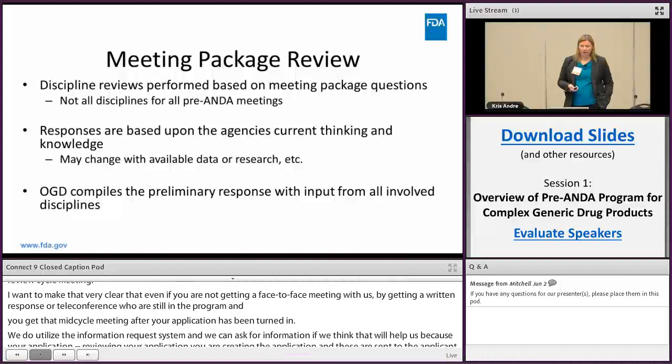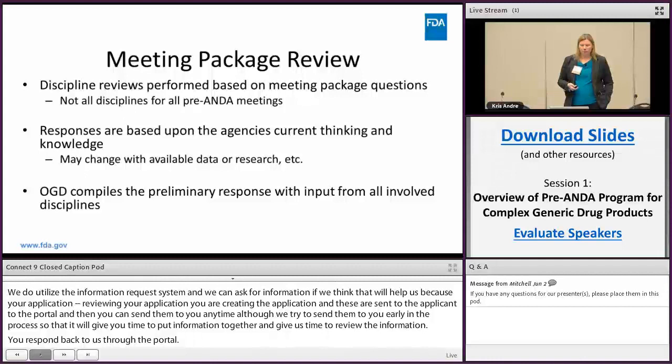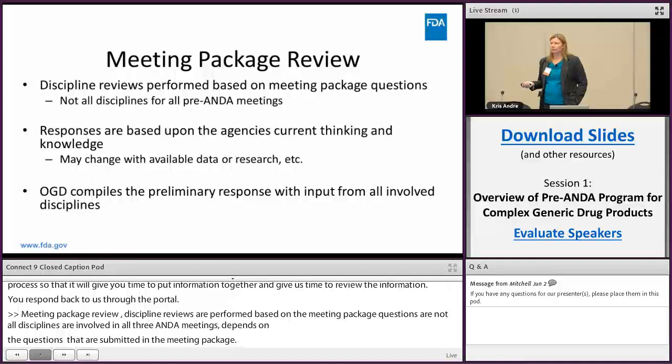For meeting package review, discipline reviews are performed based on the meeting package questions — not all disciplines are involved in all pre-ANDA meetings; it really depends on the questions submitted. Responses are always based on the agency's current thinking and knowledge and may change with available data or research in the future. OGD compiles the preliminary response with input from all involved disciplines.